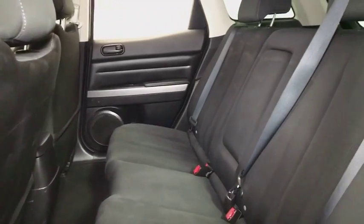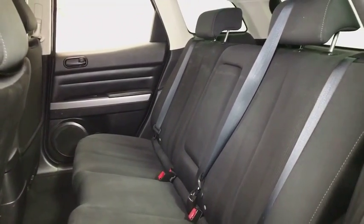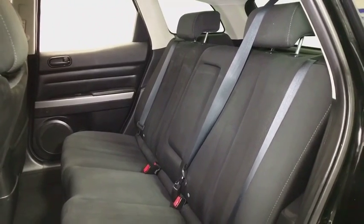Panic alarm, rear view camera, front bucket seats, driver vanity mirror, front reading lamps. Come see the car for yourself.